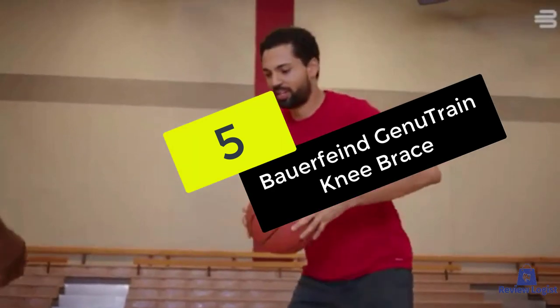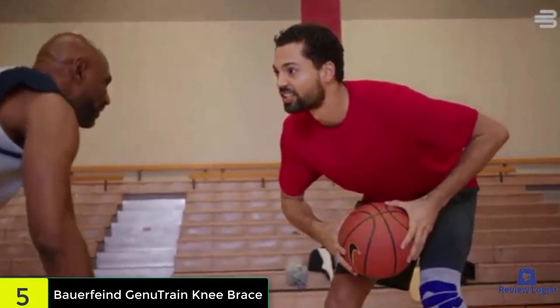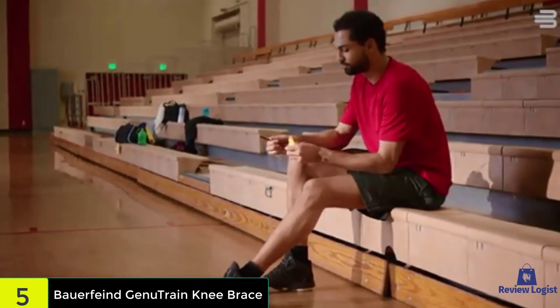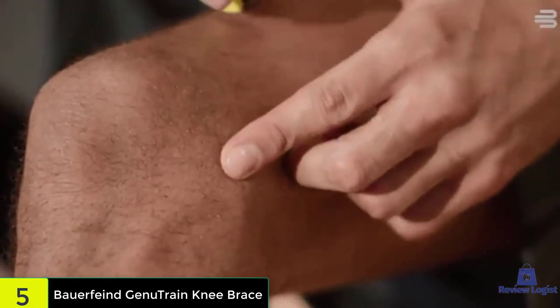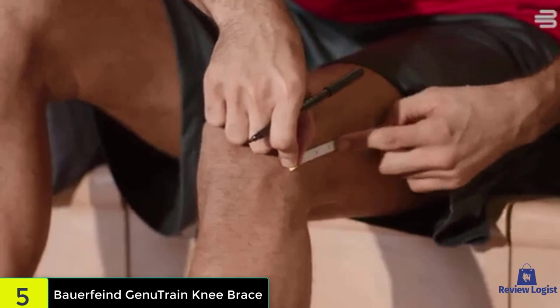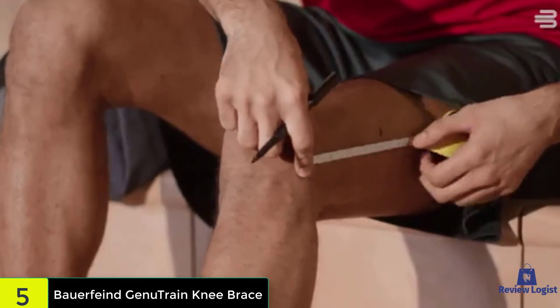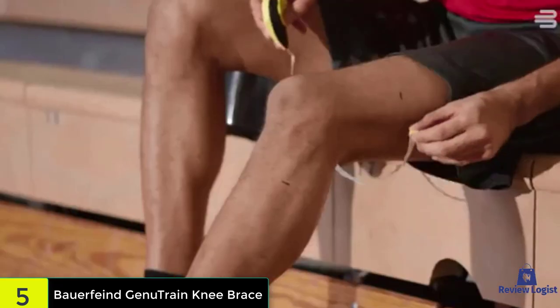Starting at number five, we have the Genutrain knee brace. It has been around for over three decades, and in that time Bauerfeind has done a lot to improve its original knee brace design. The elastic material has many functions including flexibility, compression, and support, as well as making it one size fits most. The material is breathable so there is less moisture build-up from sweat, and it's also easy to put on without causing unneeded pain.